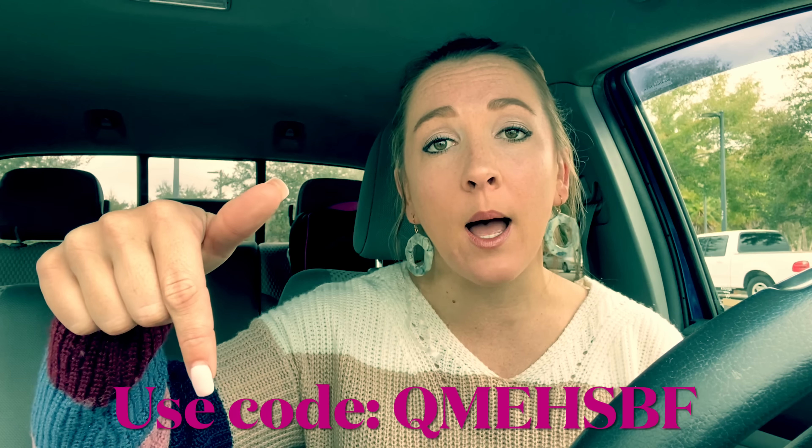Hey guys, it's Brie the Coupon Queen. Welcome back to my channel. We are outside of Walmart to do my favorite haul of the week, the Ibotta haul. I am going to be completing my midweek moneymaker bonus — it was a dollar back when you do 10 rebates. Keep in mind, accounts do vary. Some people got $5 bonuses, $3 bonuses. It just depends, so definitely check your account.